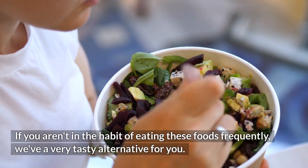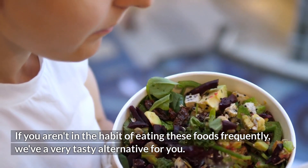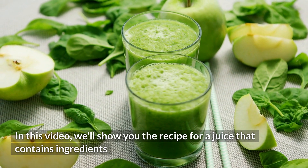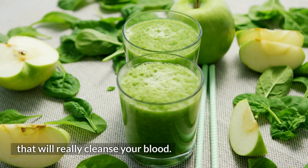If you aren't in the habit of eating these foods frequently, we have a very tasty alternative for you. In this video, we'll show you the recipe for a juice that contains ingredients that will really cleanse your blood.